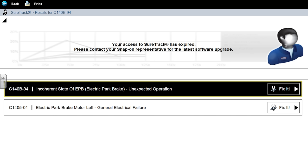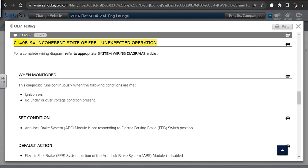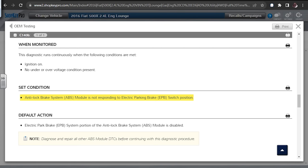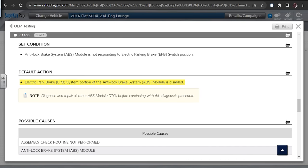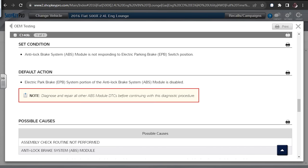This should be pretty straightforward as far as that code goes. C140B94 set first, then C140501. C140B94 is what we look up first — incoherent state. Diagnostic runs continuously, ignition on. Set conditions: anti-lock brake system module is not responding to parking brake switch position, electronic parking brake system portion of the ABS mode is disabled. Note: diagnose and repair all other ABS module DTCs before continuing with this diagnostic procedure.